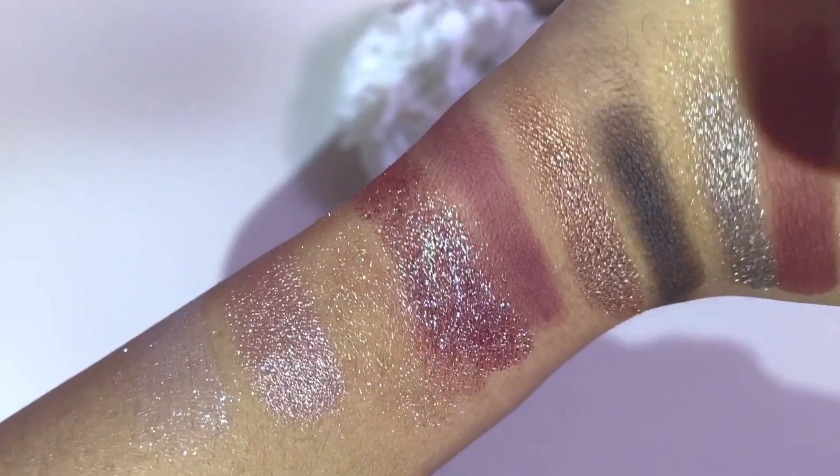These are the swatches of all the colors on my light skin tone with olive undertone. I think we can see it works really well — especially the rose and plum shades, which go really well with my skin tone and kind of brighten my skin a little bit.